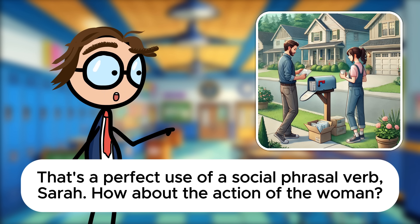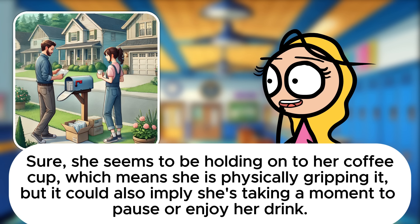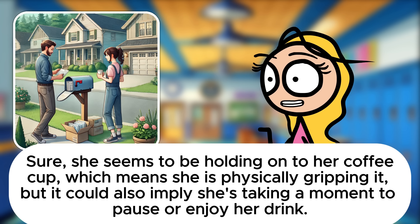How about the action of the woman? Can you describe it using a phrasal verb? Sure, she seems to be holding onto her coffee cup, which means she is physically gripping it, but it could also imply she's taking a moment to pause or enjoy her drink.